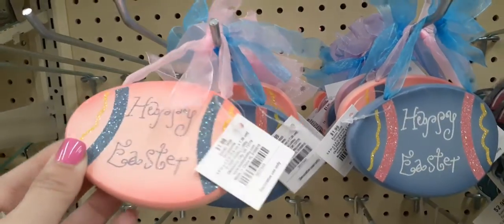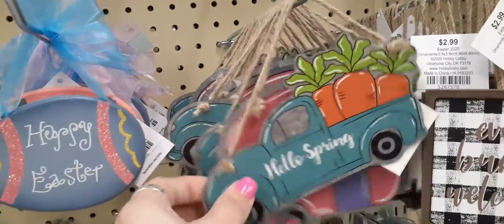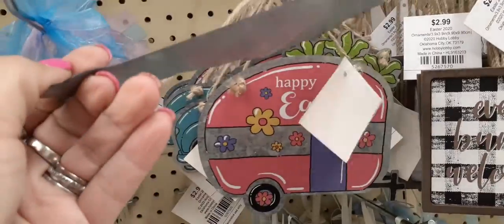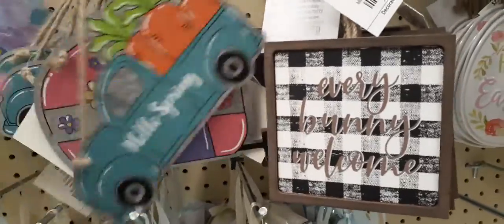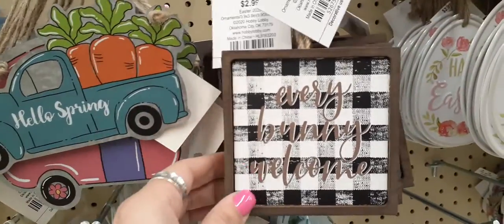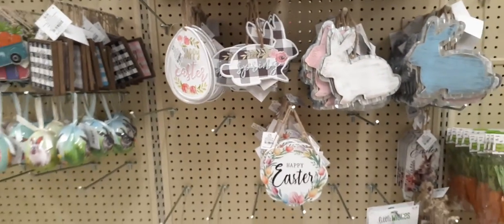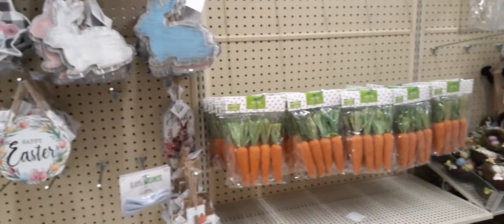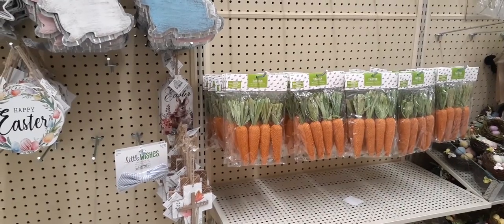'Happy Easter' — loving the pink, I also like the blue — only $1.99 for each one! And of course I love this 'Hello Spring' with the carrots, and look at the camper 'Happy Easter' — that is too too cute! These are $2.99, and 'Every Bunny Welcome' is $2.99 as well. And here we have carrots — very similar, a little bit bigger than the ones at Dollar Tree, but very similar, four for $4.99.